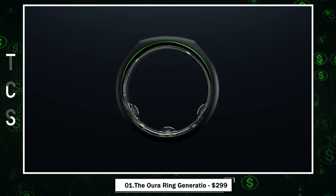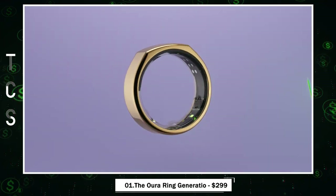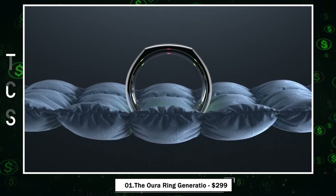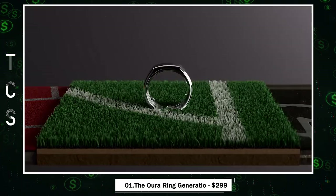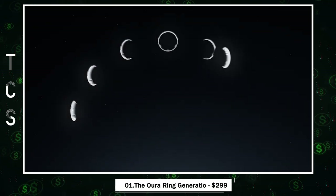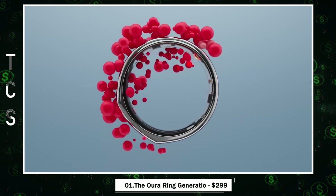Introducing the Oura Ring, a groundbreaking wearable. Small yet powerful, it's packed with features like sleep monitoring, activity tracking, and more, all with incredible precision. It's comfortable, durable, and stylish, suitable for any occasion. With up to seven days of battery life and fast charging, it's always ready.